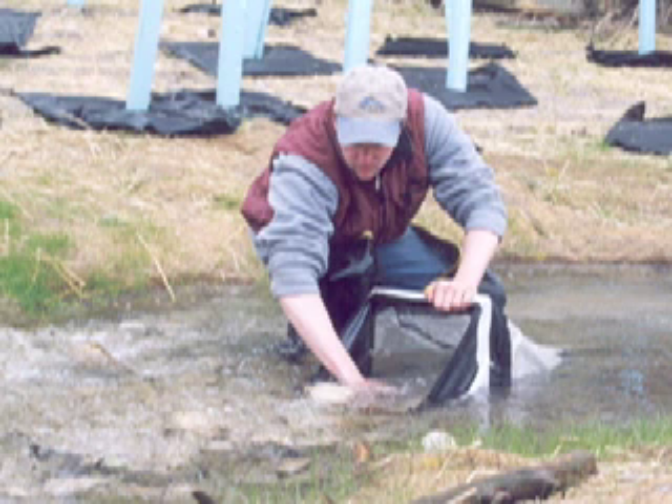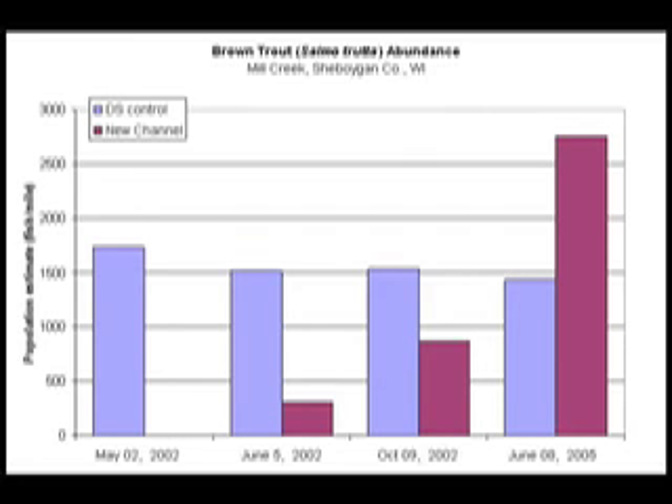The restoration was completed in 2002. Between 2002 and 2005, macroinvertebrates and fish recolonized the newly created stream channel. By June of 2002, there were 309 brown trout per mile throughout the new reach. And in June 2005, there were 2,758 brown trout per mile — nearly twice the amount in the control reach downstream.